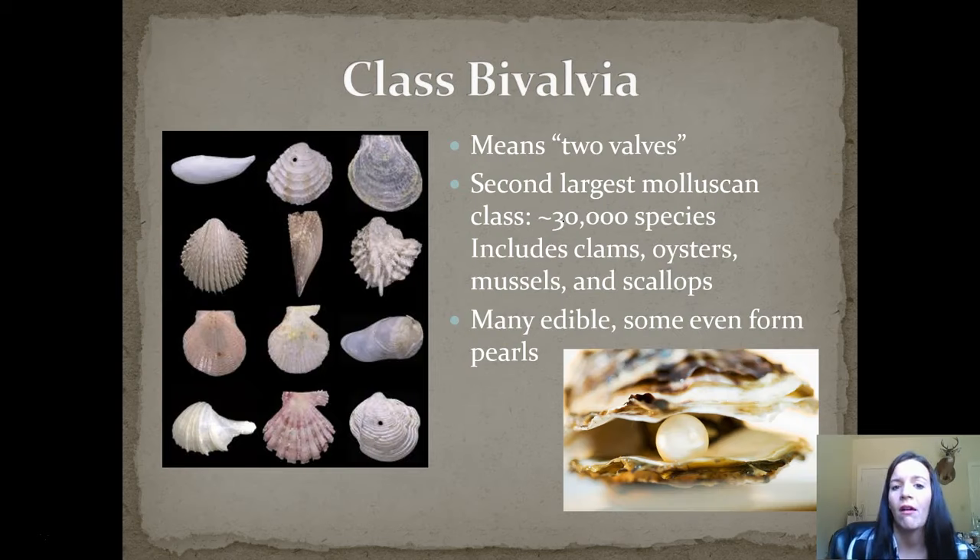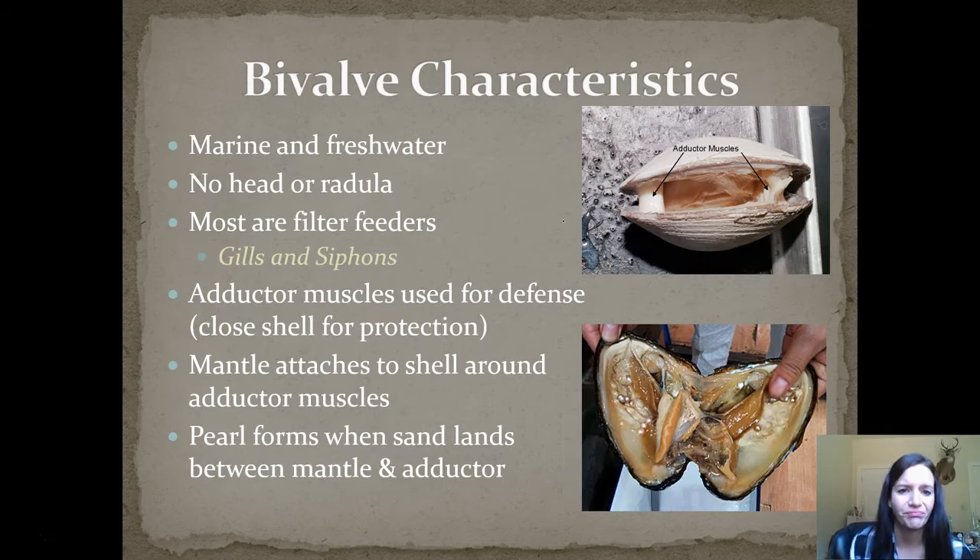Next up, class Bivalvia. These are your typical seashells — they have two sides or two valves. They're the second largest molluscan class with almost 30,000 species. Examples include clams, oysters, mussels, and scallops — a lot of things you actually eat. Some of them even form pearls, so they're good for food but also a good source for jewelry. They can be marine or freshwater, and they don't have a head or radula. Most of them are filter feeders with gills and siphons. They also have adductor muscles used for defense — they close the shell really tight for protection, and the mantle attaches around those muscles.